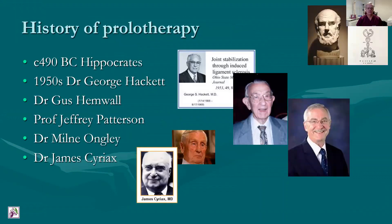Prolotherapy started maybe as much as 500 years BC when Hippocrates used it by helping javelin throwers with dislocating shoulders using red hot pokers. George Hackett started using it to prevent hernias by thickening connective tissue. Gus Hemwall took this on and decided it would be more relevant for musculoskeletal disorders. Geoffrey Patterson, who's only recently died, also took this further. Milne Ongli did some more research, which was published on the subject. And James Syriac actually brought it to this country when he was working as a consultant at St. Thomas'.